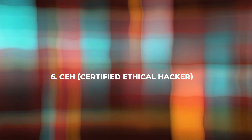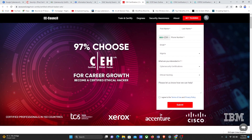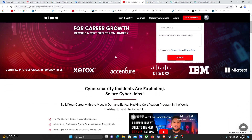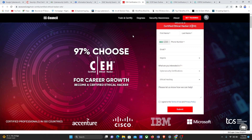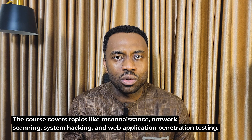Next up on the list is the Certified Ethical Hacker — CEH. To register for the CEH exam, you can visit the EC-Council website. This certification is focused on ethical hacking techniques and tools. The course covers topics like reconnaissance, network scanning, system hacking, and web application penetration testing. CEH is suitable for professionals at the mid-level of their cybersecurity career. With a CEH certification, you can pursue roles like ethical hacker, penetration tester, and security consultant. The exam consists of multiple-choice questions and requires a passing score of 70%. The exam duration is about 4 hours.